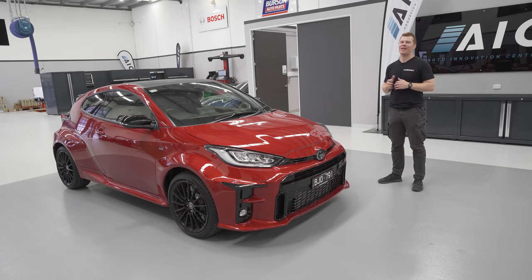Without doubt, one of the most hyped cars of 2020 is the Toyota GR Yaris. Today we are at AIC, where we're going to put it on the hoist and take a closer look at this little hot hatch all-wheel drive.